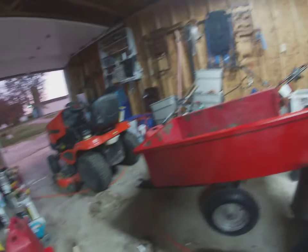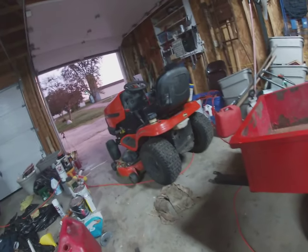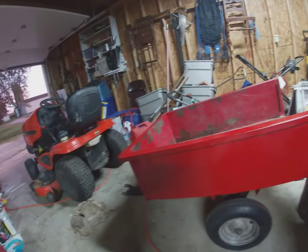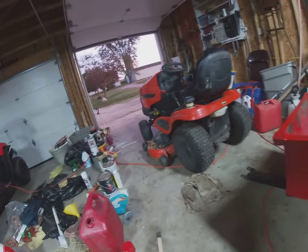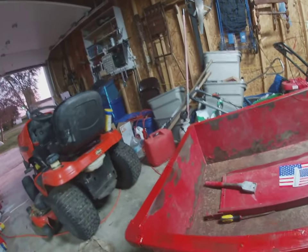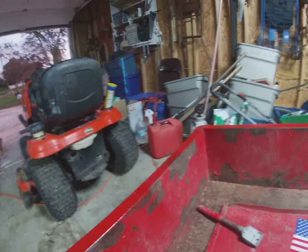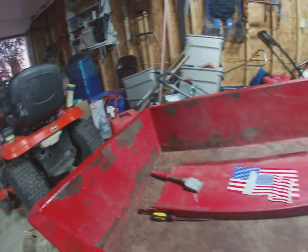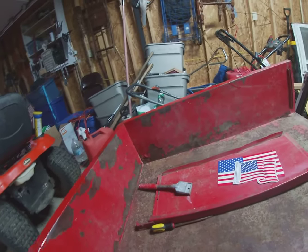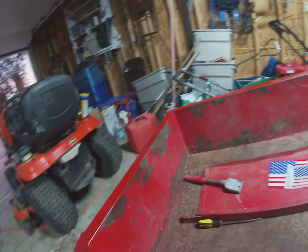Yesterday, after doing a lot of things, I scraped and spray painted part of the wagon. Those are the places I still need to scrape, especially in the corners. After the sides dry, I'll put the flags on — one on each side.